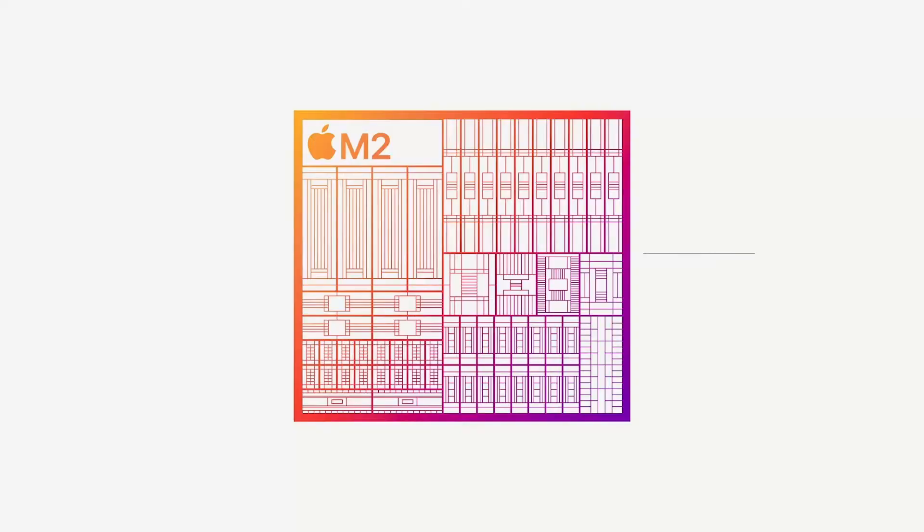Finally, we have some updates to the media engine — we now get 8K H.264 support and better ProRes encode and decode, but that was already very fast to begin with.